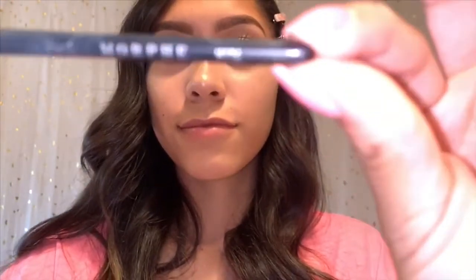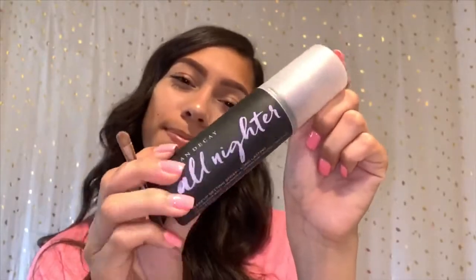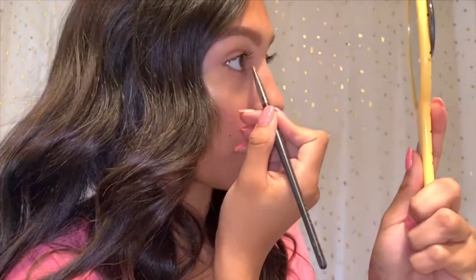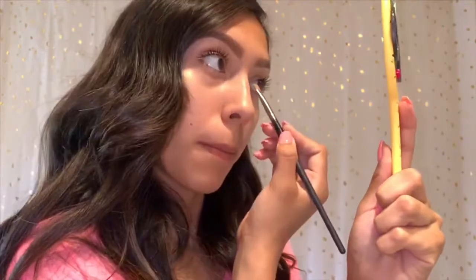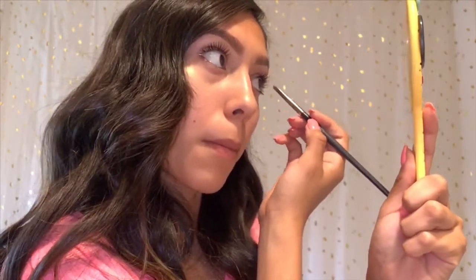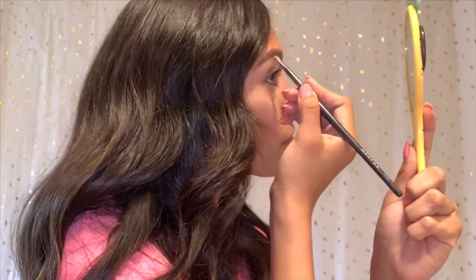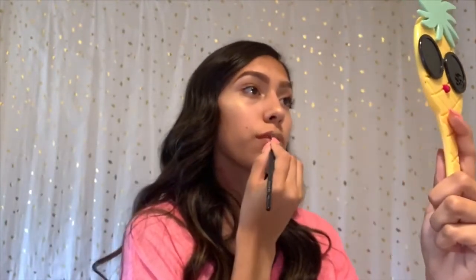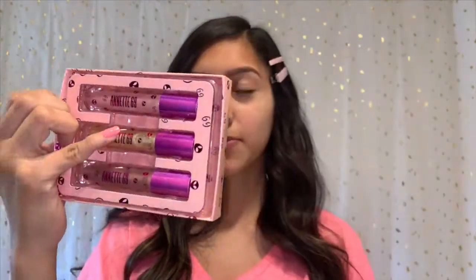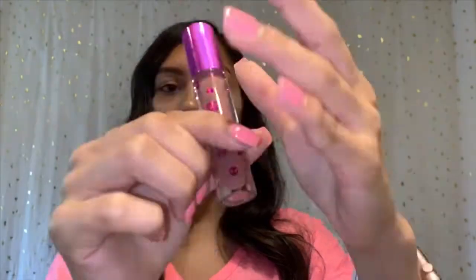I am now taking the Morphe M124 and spraying it with some All Nighter. Now I'm taking the highlight again and applying some to my inner corners of the eyes — I think this makes your eyes pop so much and makes you look more wide awake. And now I'm applying some to my eyebrows as well. Now I'm taking my Annette 69 Lip Trio in the shade Mood — it is such a beautiful neutral lip gloss.